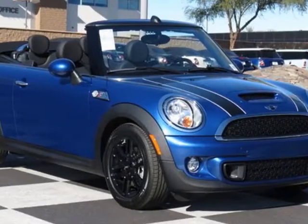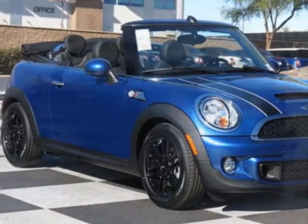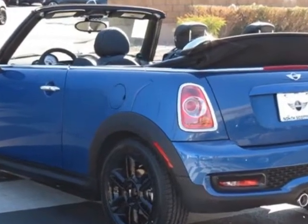Check out this new 2013 Mini Cooper Convertible. For your protection, this vehicle has a full factory warranty.